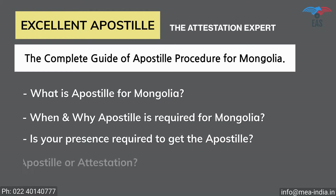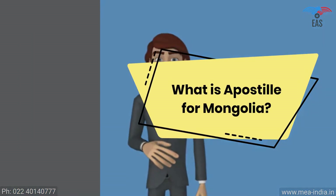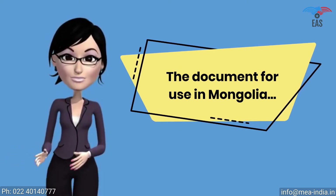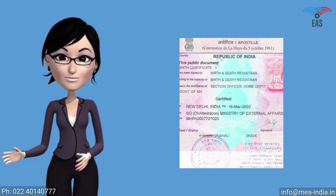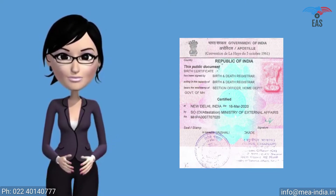What is apostille for Mongolia? For a document for use in Mongolia, the Ministry of External Affairs must legalize it. It is a sticker stamp of square shape, which is a printed form consisting of 11 standard fields. It is a unique and special stamp called an apostille.